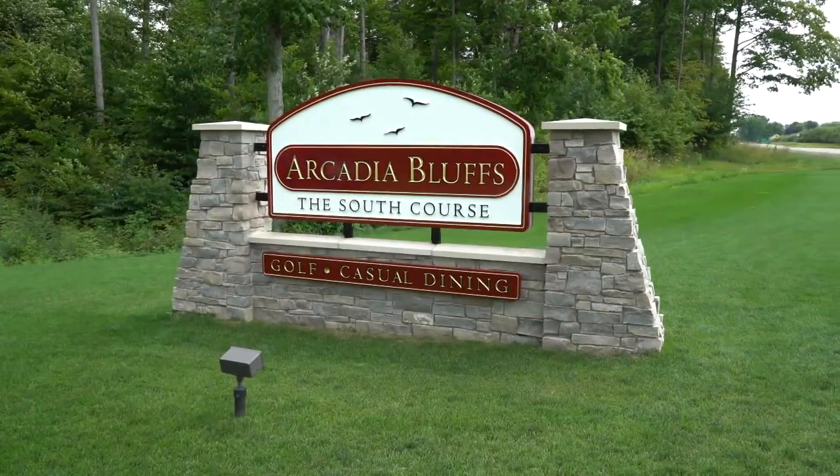Eric and I will return in a few moments to take you to the back nine of the Bluffs course. But first, we're going to head over to show you the same holes we just discussed at the South course — because I'm often asked, what's the difference between the two? That's what we're here to showcase today. So now let's go over to Arcadia South.